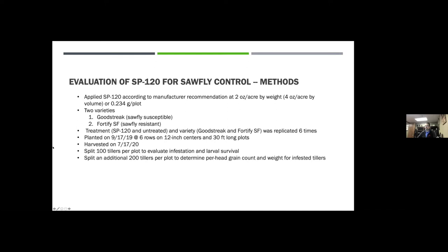There were some indications from on-farm work suggesting higher yield with applications as a seed treatment. In 2019 we weren't able to apply it as a seed treatment, so we went with the manufacturer recommendation on rates for an in-furrow application. To make the most of it, we used a split-plot design incorporating Goodstreak, a highly susceptible wheat, and Fortify SF, a fairly new sawfly-resistant wheat release with semi-solid stem-based resistance — probably the more durable resistance available right now — to see if SP120 might help one or the other.